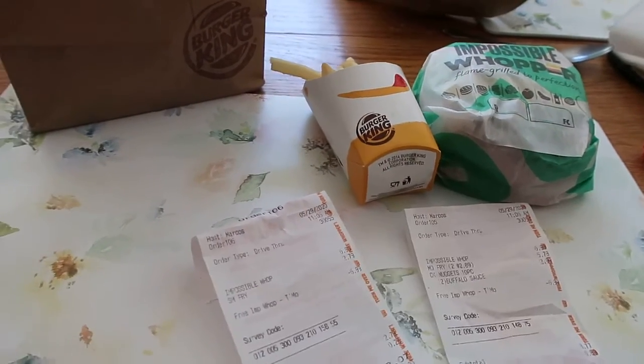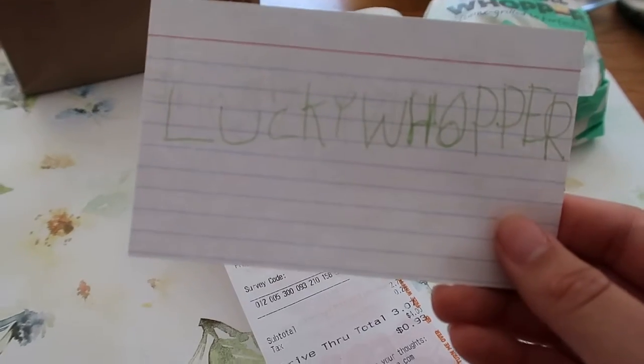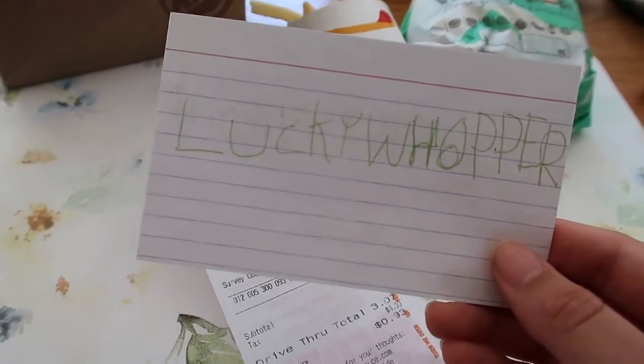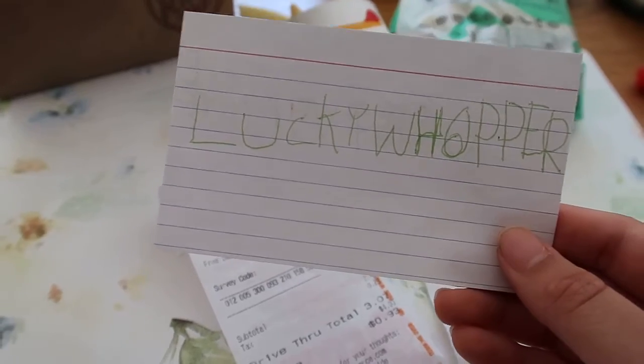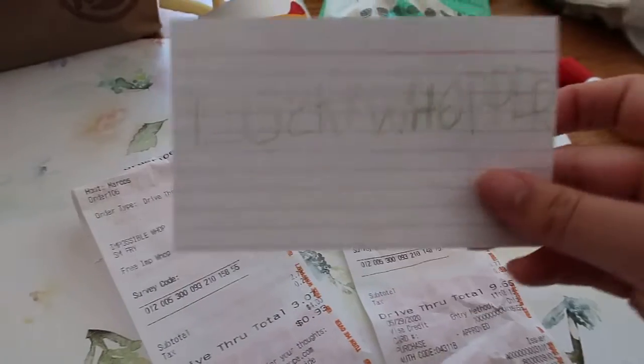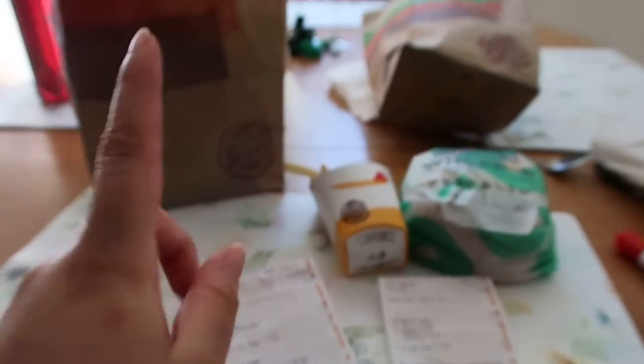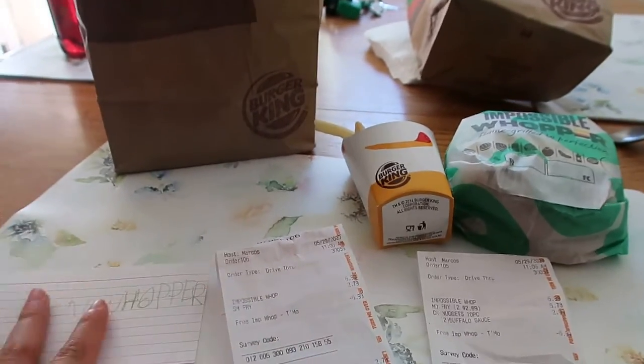I did get my fries, and the code for it is LUCKY WHOPPERS — all capitals. That's my brother's writing. Anyway, thank you guys so much for watching. I hope you can get into these deals — I think the deal has about two more days left.